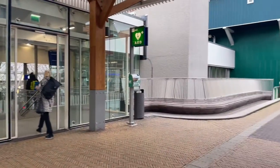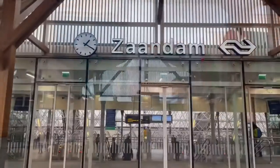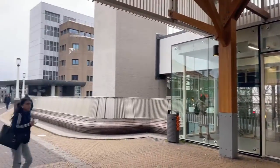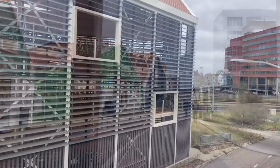Arriving in Zaandam by train lets us enter the city like this. Left or right? The left-hand side would look more interesting, but let me show you what's on the right side and what you would miss.